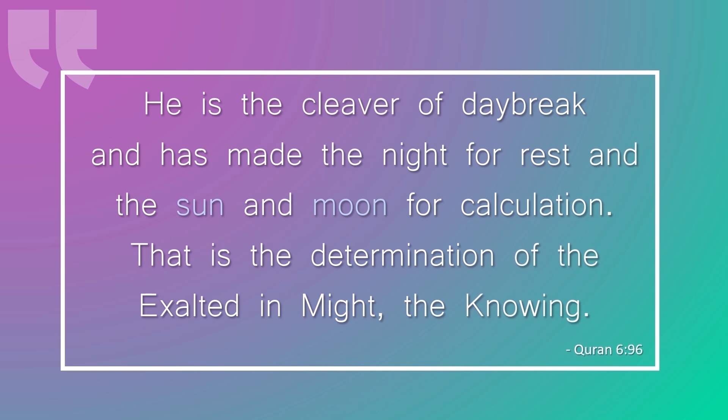"He is the cleaver of daybreak and has made the night for rest and the sun and moon for calculation. That is the determination of the exalted in might, the knowing." So, how does the lunisolar calendar work?